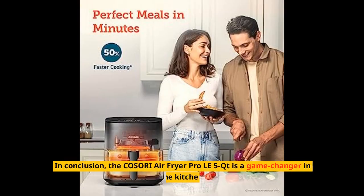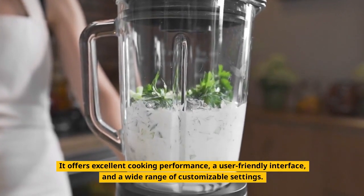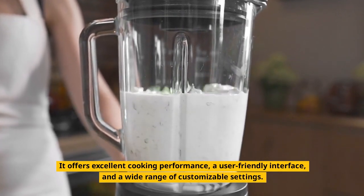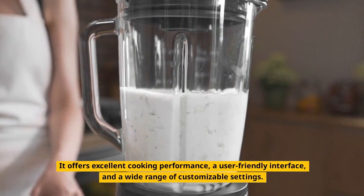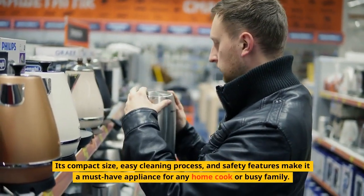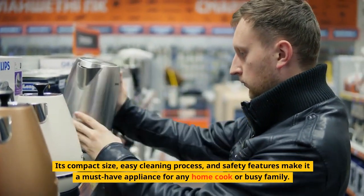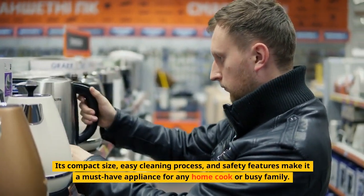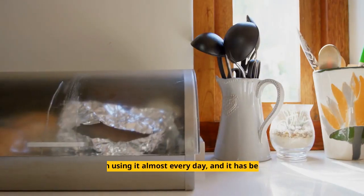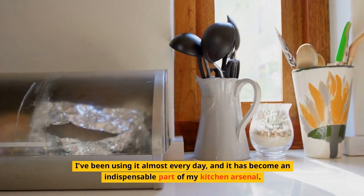In conclusion, the COSORI Air Fryer Pro LE 5-Qt is a game-changer in the kitchen. It offers excellent cooking performance, a user-friendly interface, and a wide range of customizable settings. Its compact size, easy cleaning process, and safety features make it a must-have appliance for any home cook or busy family. I've been using it almost every day, and it has become an indispensable part of my kitchen arsenal.